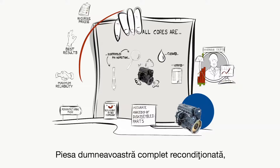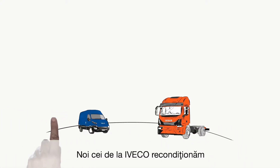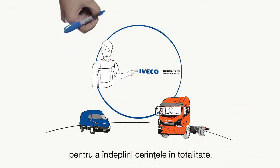And after all this, here it is — your fully remanufactured part, ready for the road as if it was its first outing. At IVECO, we remanufacture a wide range of products that we are continually developing in order to fully respond to demand.